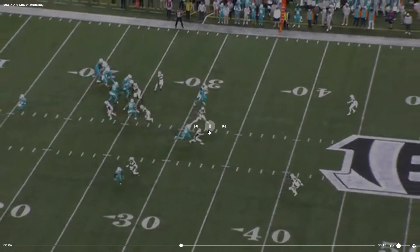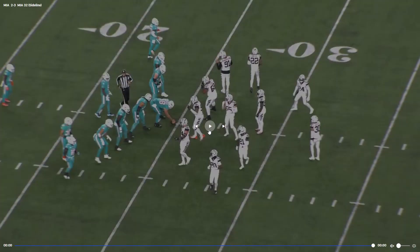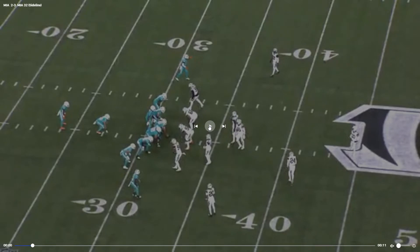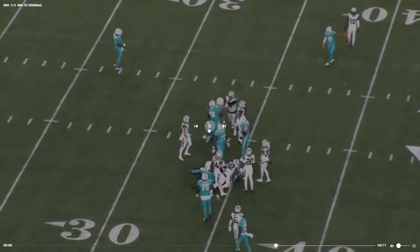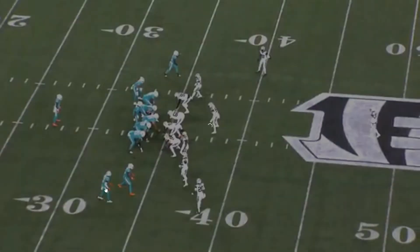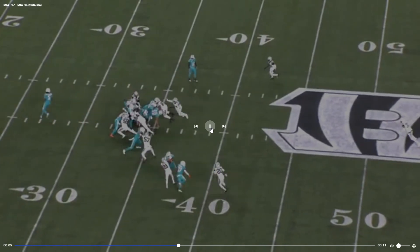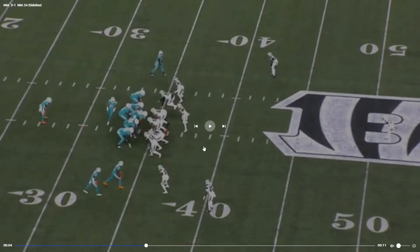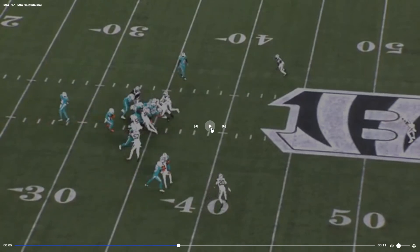Play action — nice little throw there. Good play design to get Tyreek Hill involved early in a drive. There's really not much in the run game — not much at all. That guy just went unblocked. There's no one there between Little and Smith and he fills that gap perfectly.